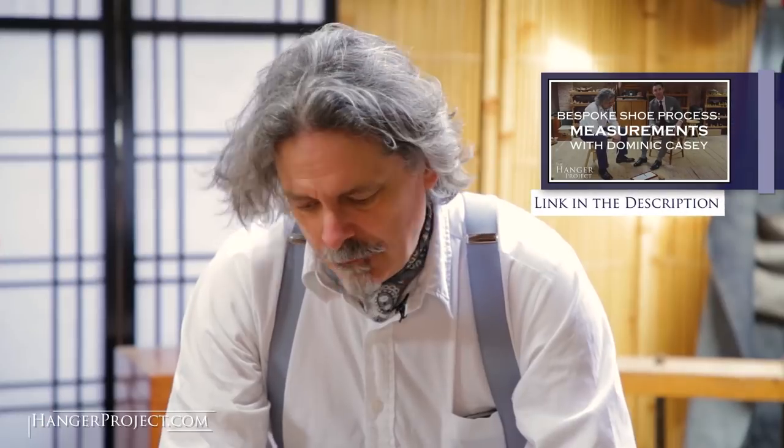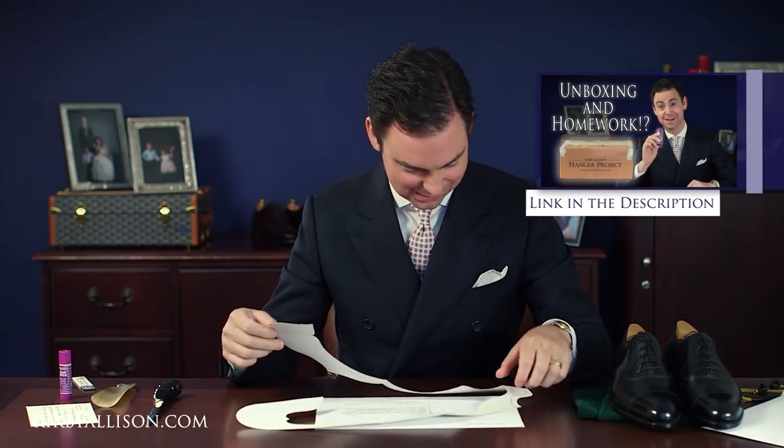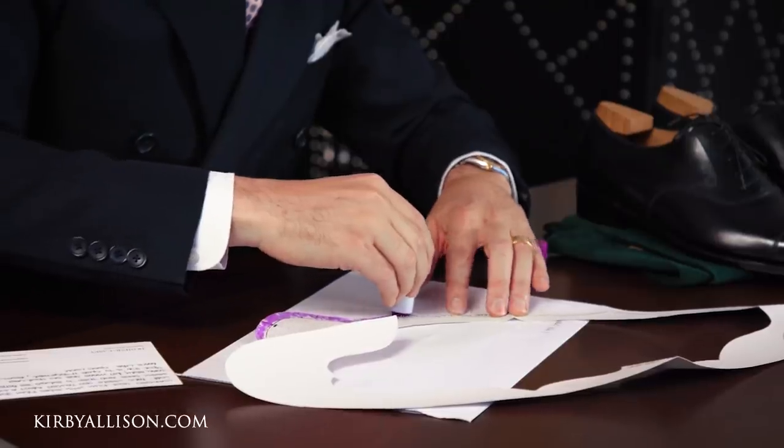Hi, I'm Kirby Allison and in today's video I'm going to be unboxing a care package sent to me by my shoemaker Dominic Casey. Anyone that's been watching this channel knows about Dominic Casey - one of my favorite bespoke shoemakers in the world. He does absolutely exceptional work, but more than that he's just a great guy. We've kind of built a little bit of a tradition where as we're working through my future bespoke commissions, Dominic has started sending me little care packages with some surprises inside and a little bit of homework that build up to whatever we're going to do next.